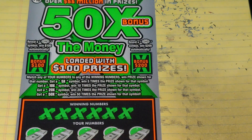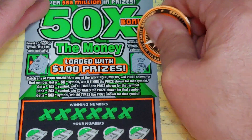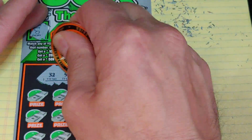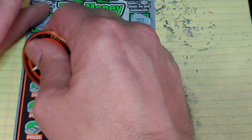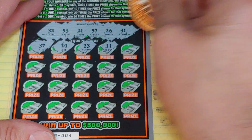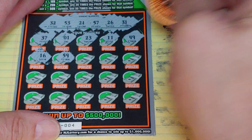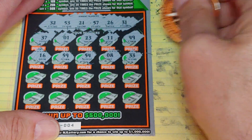Up top, looking for a burst for 100 or 200. Got a cherry and a wallet — nothing there. What are we looking for? 32, 53, 21, 57, 26, or a 31. And we have 37, a 1, 23, 11, and a 49. Nothing in the first row. Next row: 16, 59, 54, 8, and a 33.